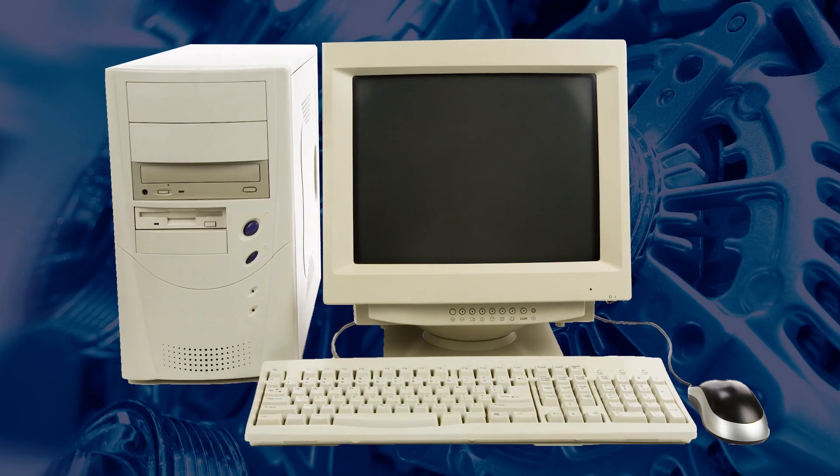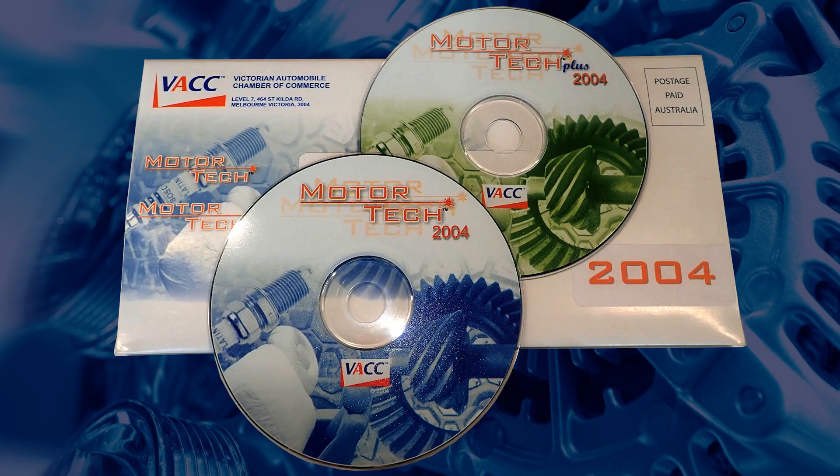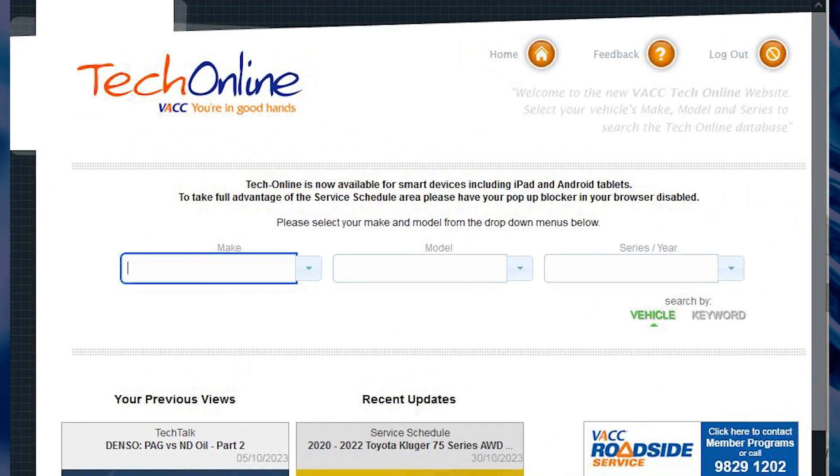The personal computer in the 2000s allowed the department to produce a CD of service and repair information called Motor Tech. Next came the internet and our online technical database, Tech Online.